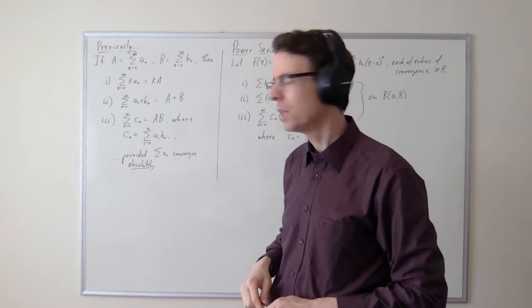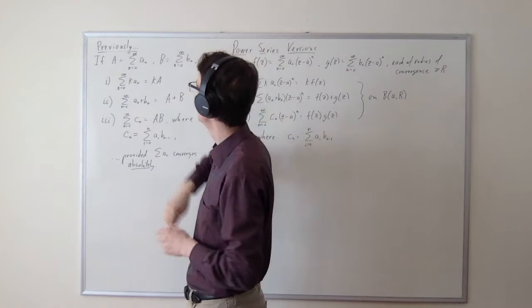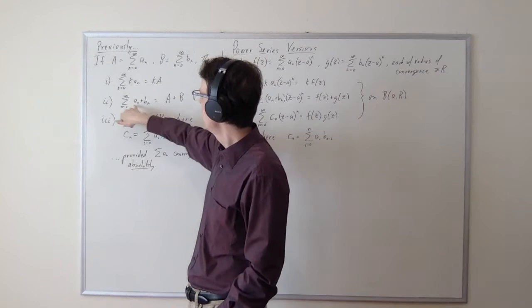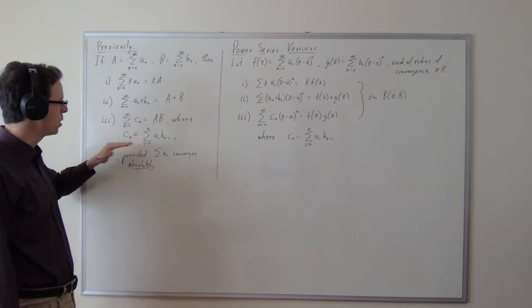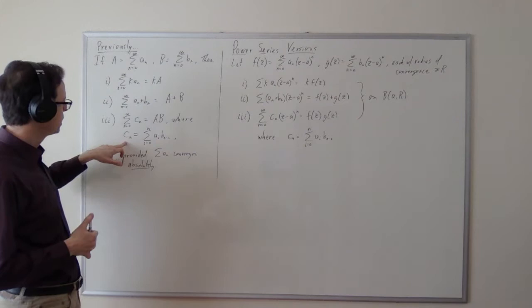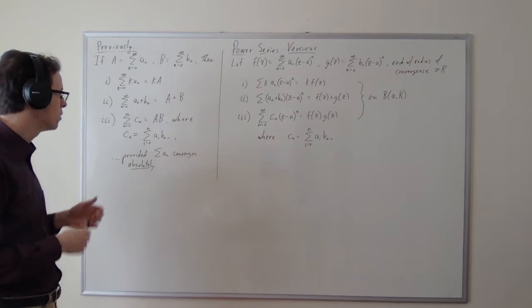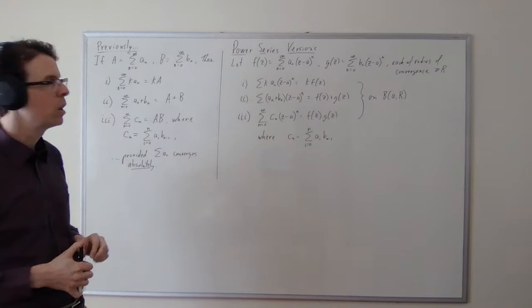Last time we proved certain properties of series — addition and multiplication — which I want to recap briefly. If we have a series A (sum of a_n's) and B (sum of b_n's), these are simple series, not power series, not functions of z. We can multiply each term by a constant k and get kA; we can add the terms of the two series and get A plus B; and we can multiply every a_i by every b_j, regroup by total index i plus j (calling that c_n), and the sum of c_n gives the product A times B. This is provided the series a_n converges absolutely — just one needs to converge absolutely to guarantee this. This law is a lot like polynomial multiplication.